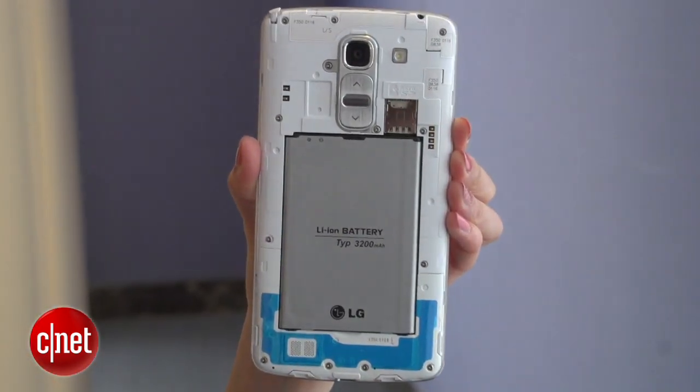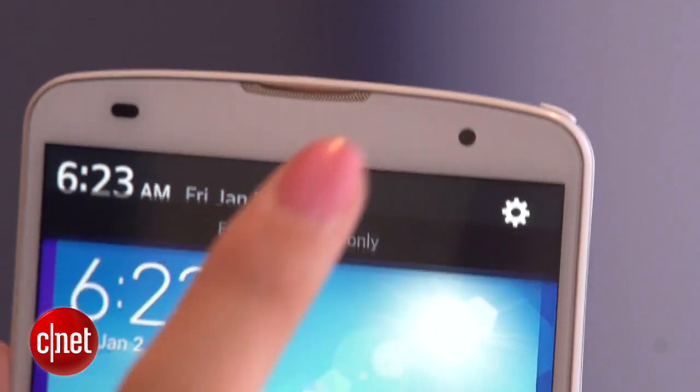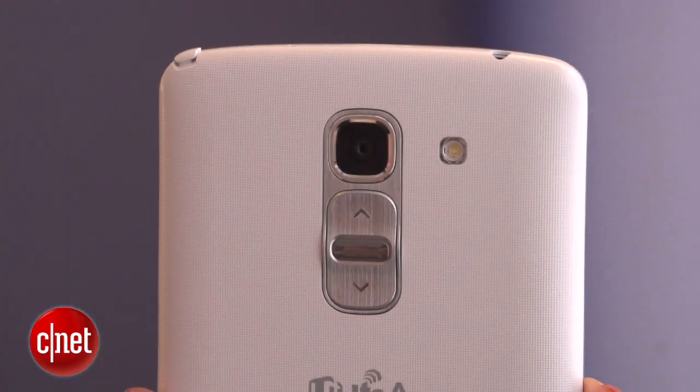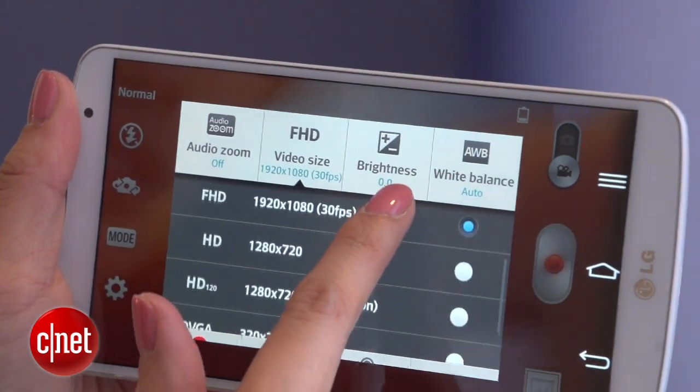Inside you'll find a removable 3.2Ah battery. On the front there's a 2.1-megapixel camera. On the back there's a 13-megapixel camera that can record 4K video, has image stabilization and slow-mo.